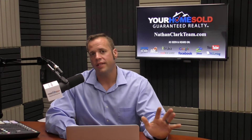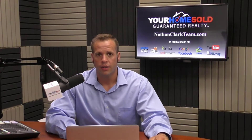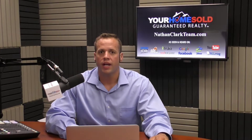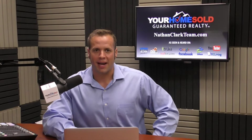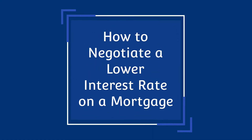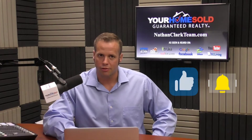In this video, we'll cover five tips that can help home buyers learn how to negotiate a lower interest rate on a mortgage. We'll also look at what sellers can do to successfully sell their homes and negate rising interest rates. This is Nathan Clark with Home Sold Guaranteed Realty here in Rhode Island. If you'd like more real estate advice, check us out at NathanClarkTeam.com and don't forget to like and subscribe.